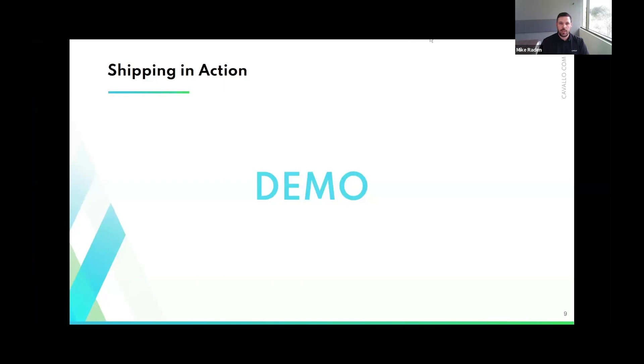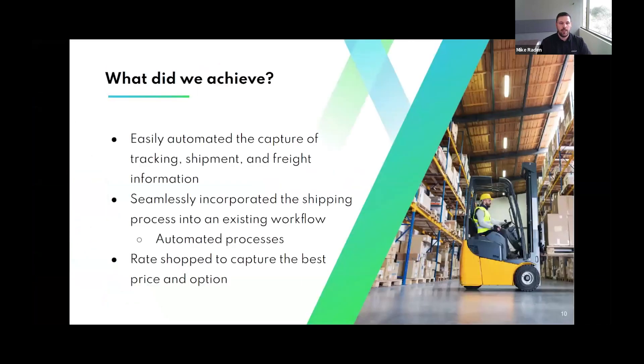Going back to the presentation — throughout the demo, what did we achieve? We were easily able to automate the capturing of tracking, shipment, and freight information, including package details, writing back and forth. We seamlessly incorporated the shipping process into our existing workflow, seeing how automated processes keep things moving — and with ShipCenter, it directly handles that workflow forwarding. Finally, through both tools, rate shopping to capture the best price was simple to do and helps you make the best decision for your business.